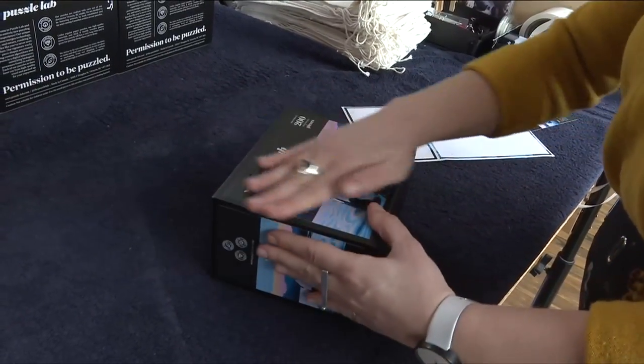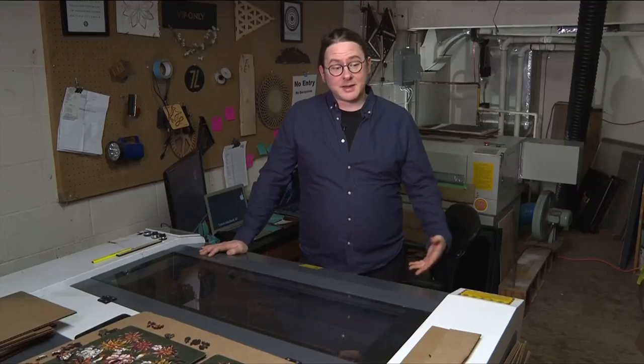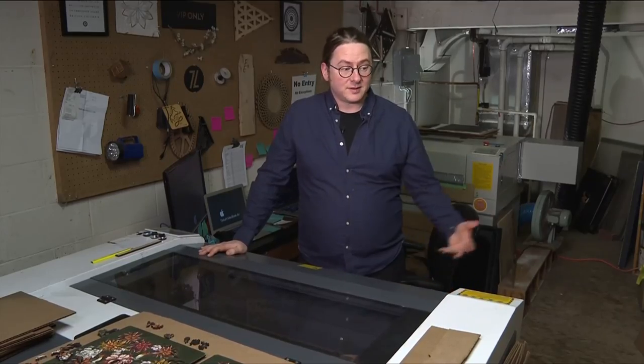They decided to make a puzzle with a purpose. It kept coming up — let's make this a puzzle with a purpose, so that it's giving back something to the community.